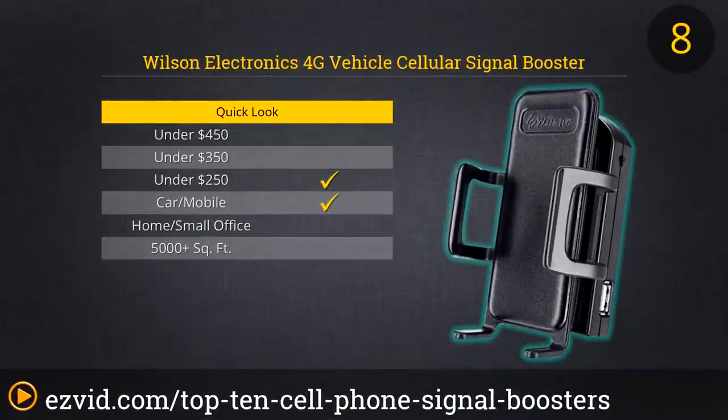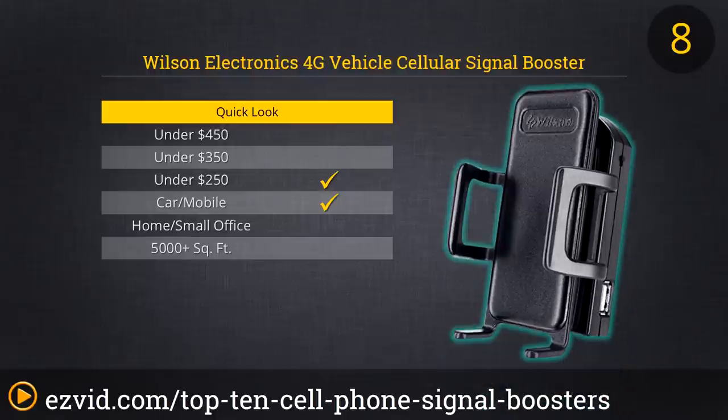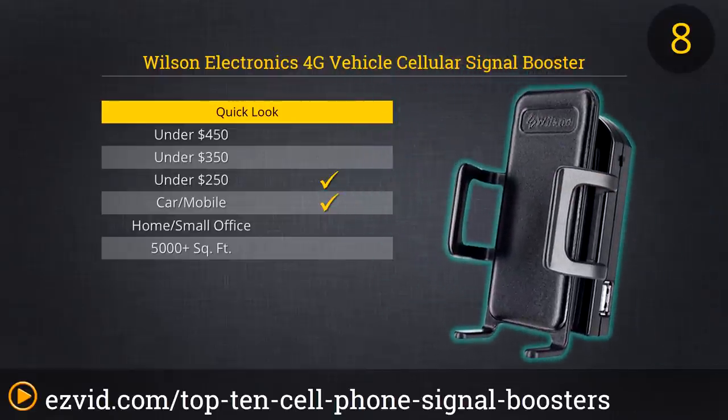If you frequently find calls dropping and connections spotty when trying to use your cell phone in your car, consider the Sleek 4G, a vehicle cellular signal booster that doubles as a cradle for your phone. While your phone is nestled in this booster and the magnetically mounting antenna is atop your car's roof, you can expect up to 20 times better cell service. You will enjoy clearer calls, faster downloads, and more reliable connections, even if your commute takes you far and wide.